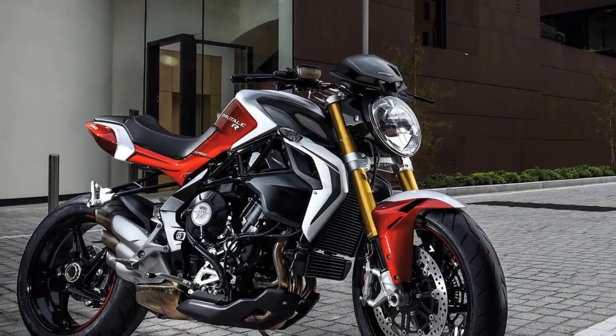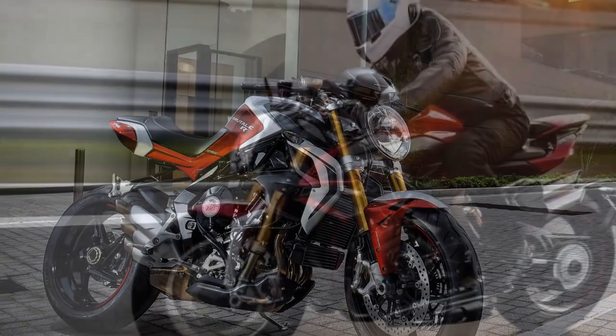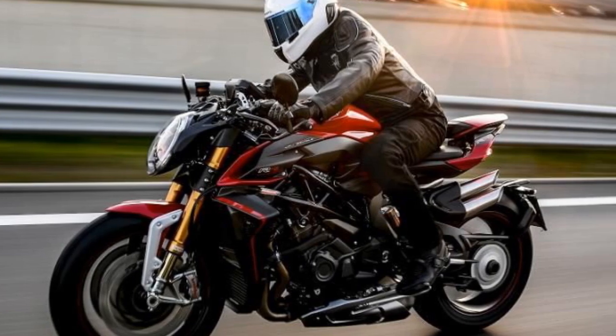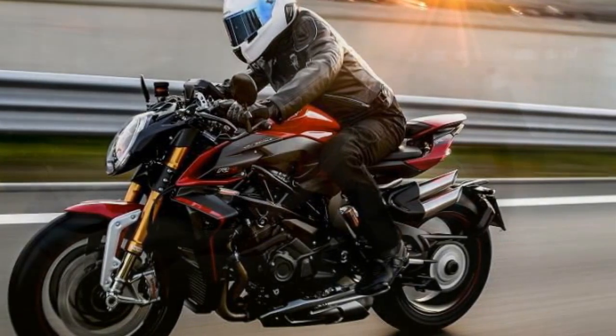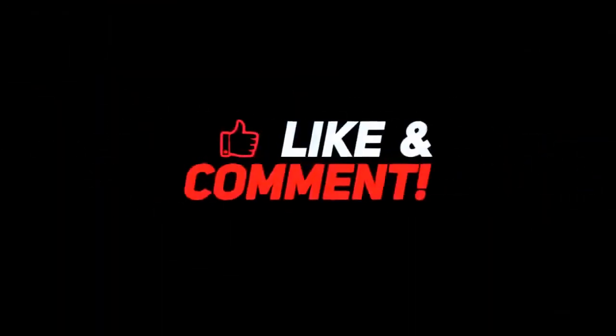Throttle Response. The Brutale 800RR offers riders a range of riding modes — sport, normal, and rain — which adjust throttle response to suit different scenarios. In sport mode, the throttle is sharp and responsive, delivering instant power when you need it. Normal mode offers a more balanced response, while rain mode softens the throttle for improved traction in wet conditions.